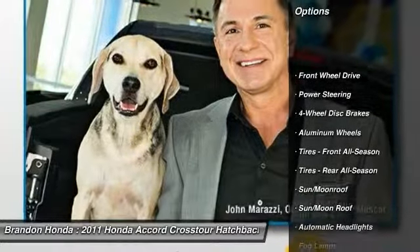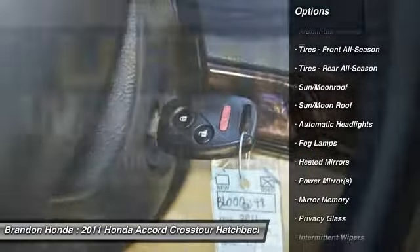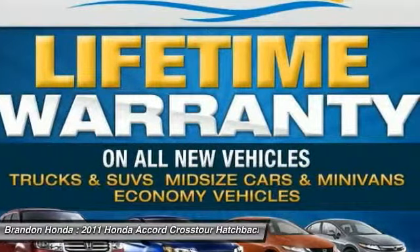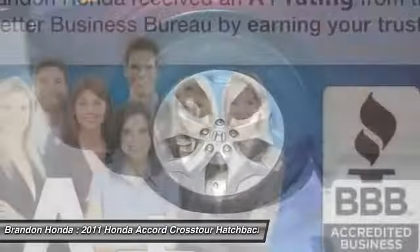Stability control. Traction control. Anti-lock braking system. Steering wheel audio controls. Power passenger seat. CD changer. Power steering. Adjustable steering wheel. Driver airbag. Four-wheel disc brakes.